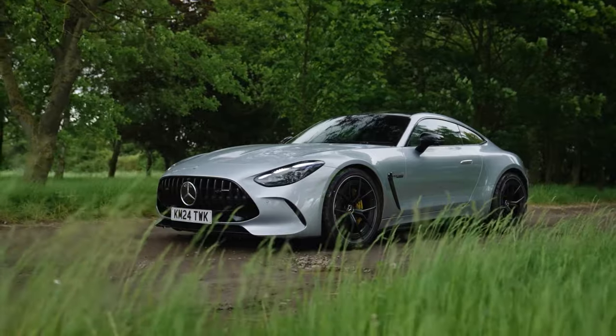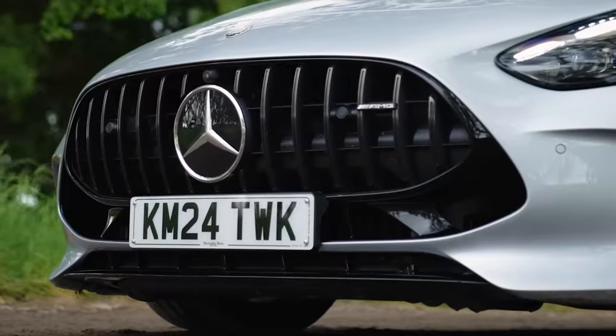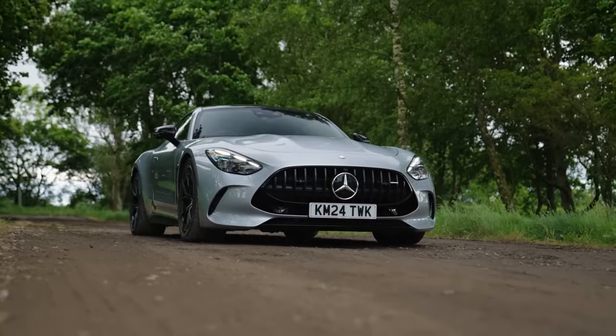The AMG GT features a long hood, short rear deck, and a wide stance that screams performance. The front grille is imposing with the signature Panamericana design, and those sleek LED headlights add to its aggressive look.